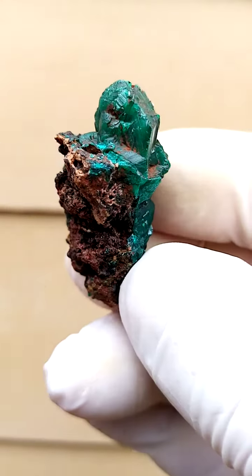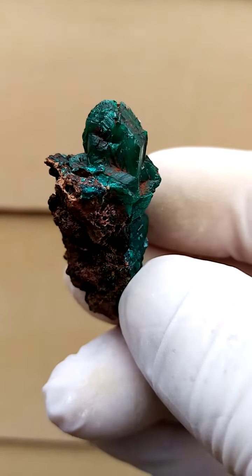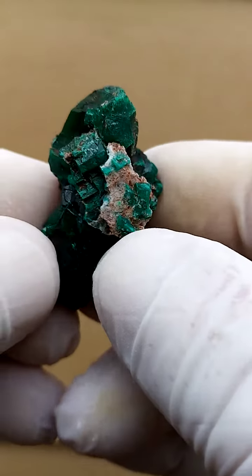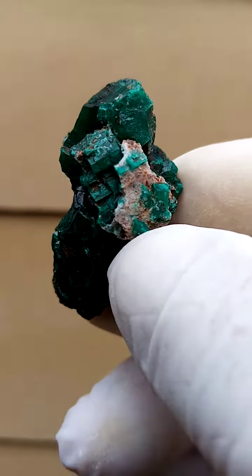Of course, the dioptases of the Congo are known for the large crystals — healthy, good-sized crystals. Intense, dark green dioptase, meaning imitation emerald, or when the guys first found these, they thought they were looking at emeralds.